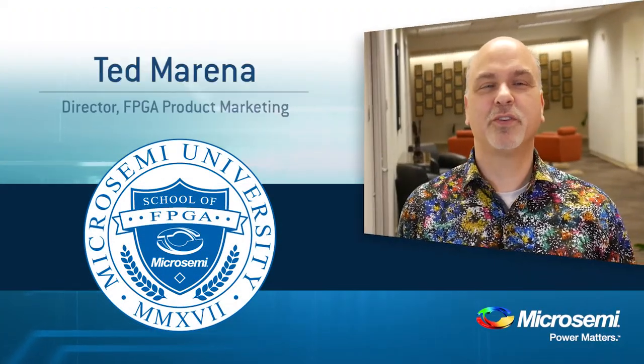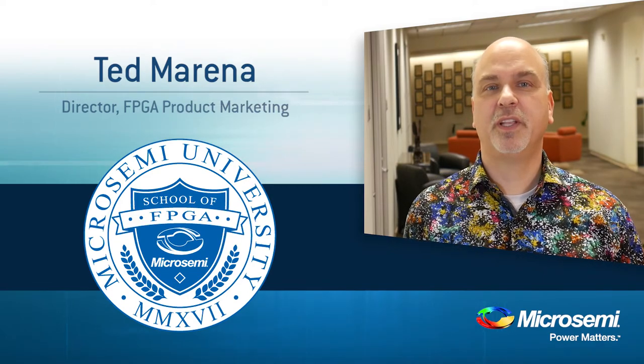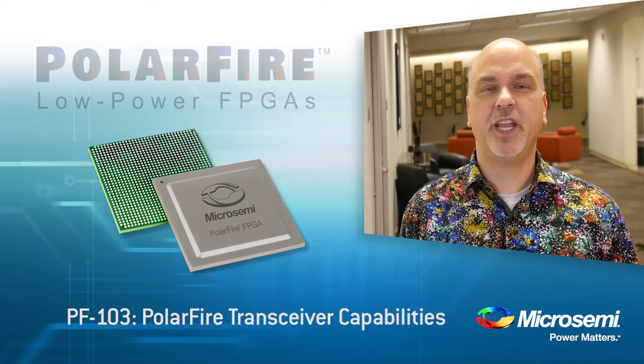Hello, I am Ted Moreno with MicroSemi. Today I'd like to share with you the Compelli transceiver capability that is built into every MicroSemi PolarFire FPGA device.